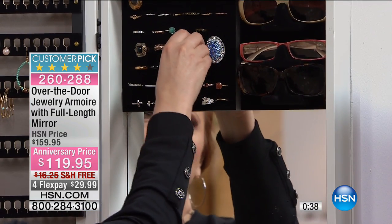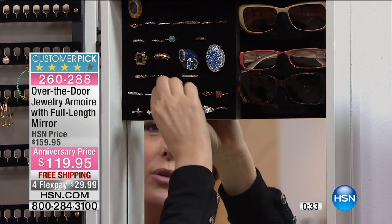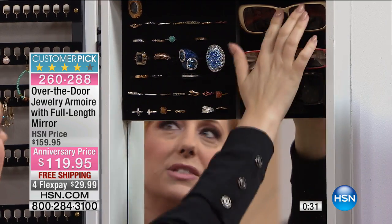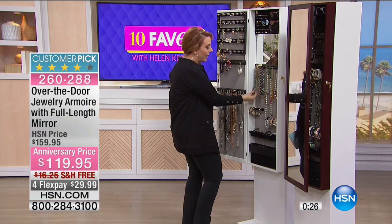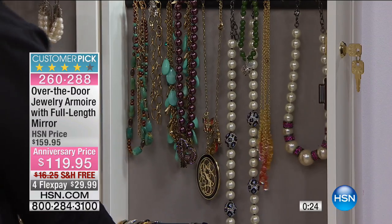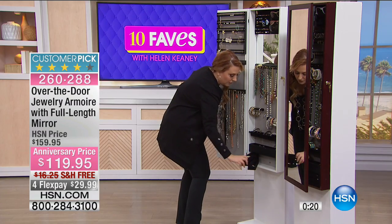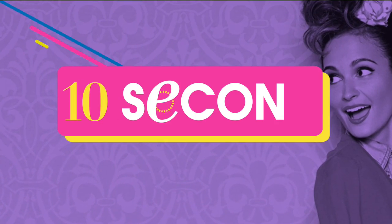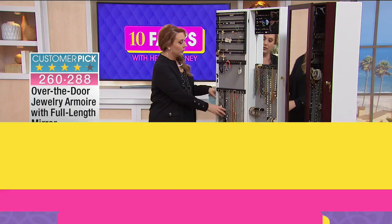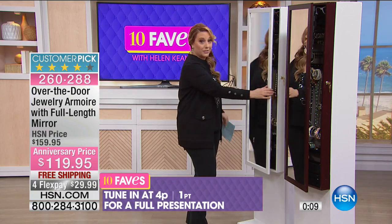When you open it up, there's a mirror right here, and here's where you have your rings — even big chunky rings you can just pop in and keep nice and secure. There's a place for sunglasses, and you've got your necklaces hanging so you don't have to worry about them getting tangled. You also have these pop-out sections for brooches or items you want to keep private, and there are hooks for your long necklaces too.